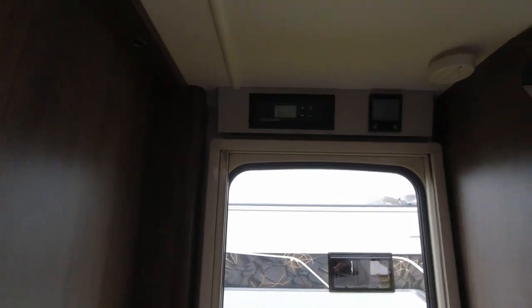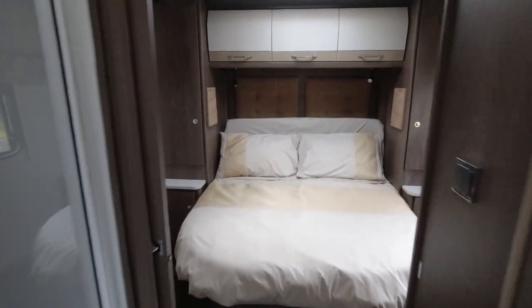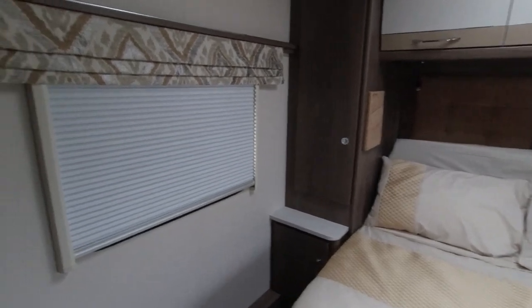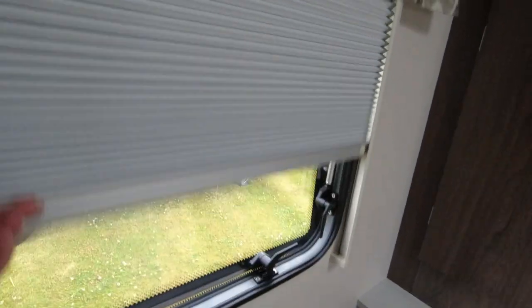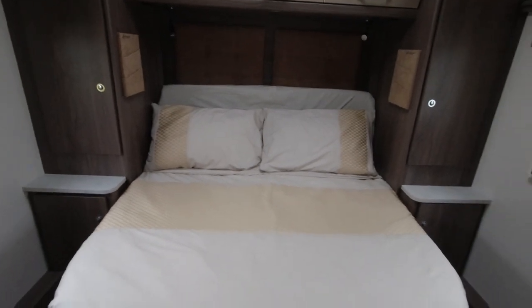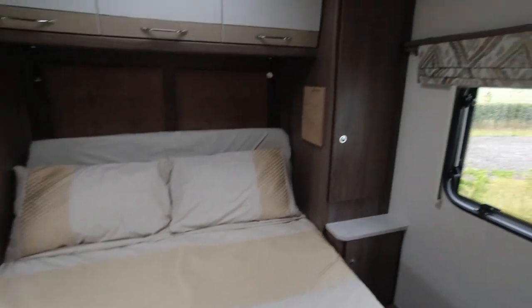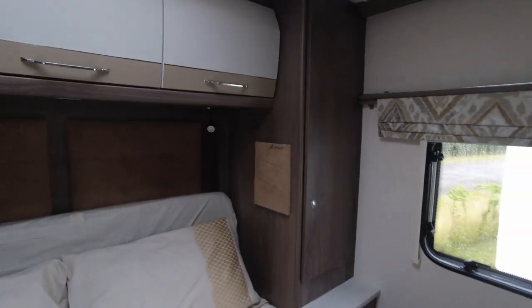The Coachman control panel is just above the door, and then we head back to the rear island bed which is up against the back wall. In the bedroom we have a window here — the blind's been pulled down for photos so I'll open that. Good size in here, a good amount of floor space, and some really big wardrobes to each side.